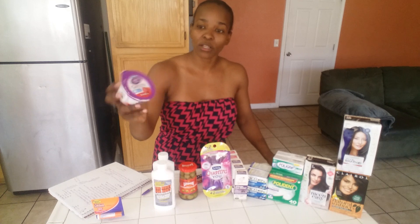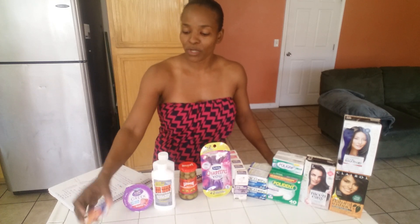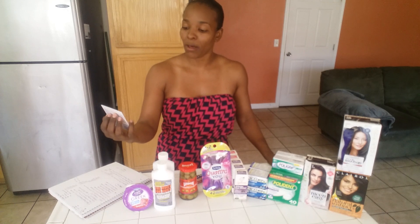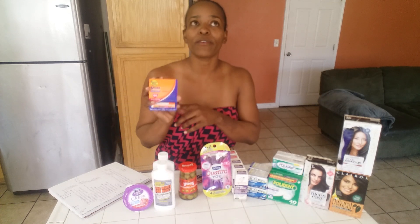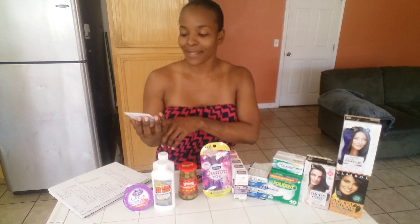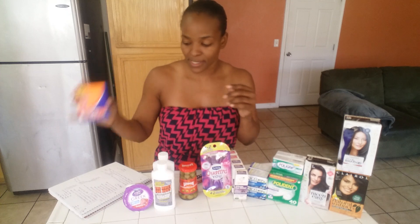Light and Fit Greek Yogurt — these are $1, you'll get back $0.75, making that $0.25. The last thing I picked up was the Banana Boat lip balm. These are $1.97. I know there's a $1 coupon for this but I couldn't find it, so I did pay $1.97 and then got back $1 on Ibotta, making this $0.97.